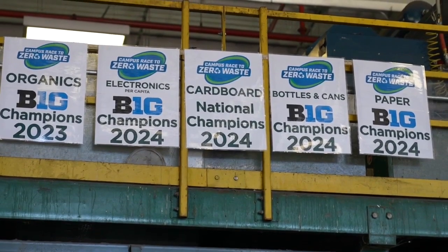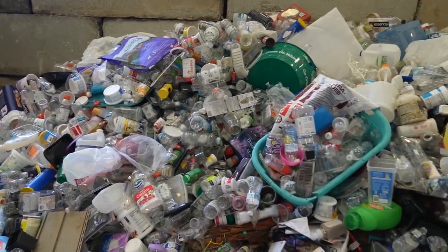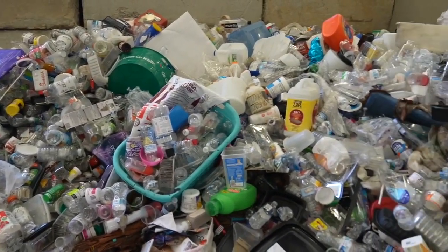All of this has reduced the amount of trash going into the landfill per student by 66%. Reporting from Michigan State University, I'm Lauren Lenzian, Fox 47 News.